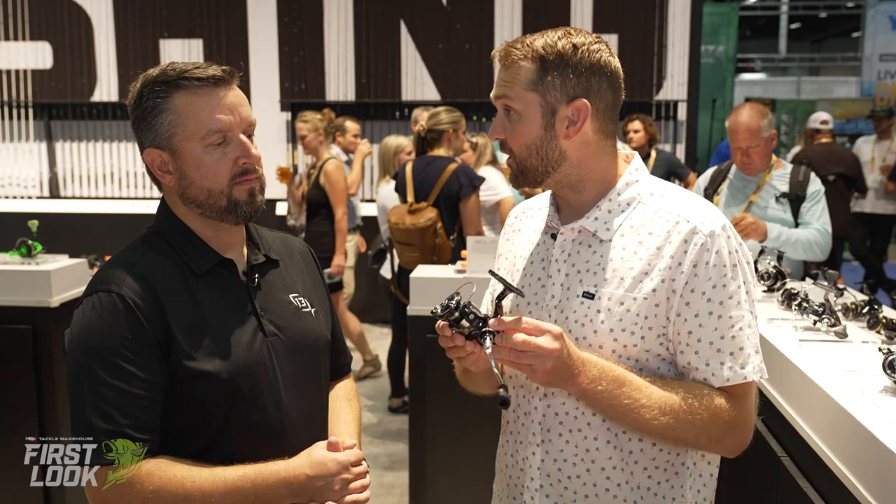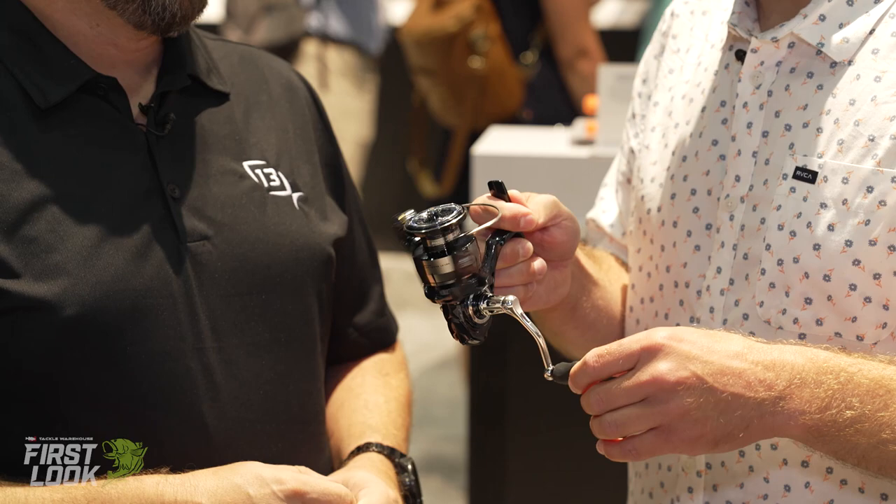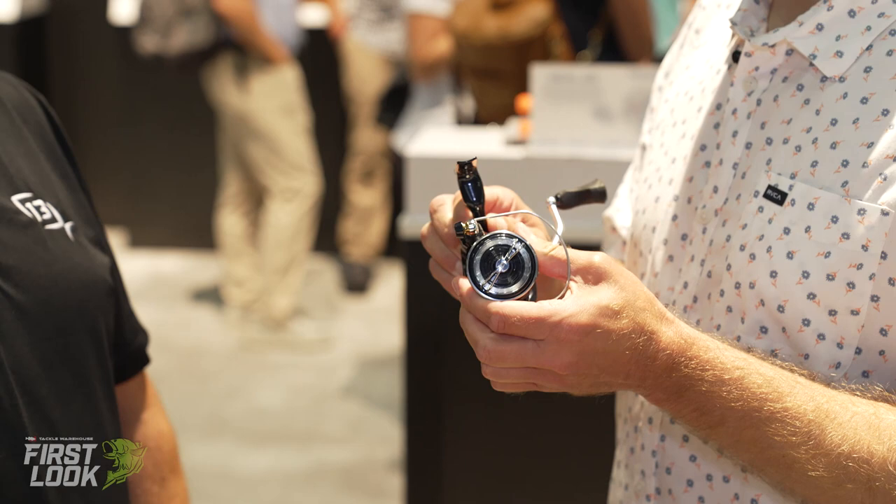This is the brand new Aereo spinning reel. It's been a huge project — we've been working for years trying to get an elite level spinning reel, and that starts with the gearing. Ultimate cut gearing, hyper brass pinion gear, delivering that smooth feel you're really looking for in a high-end spinning reel — something we haven't done before, but we wanted to put our 13 Fishing spin on it.